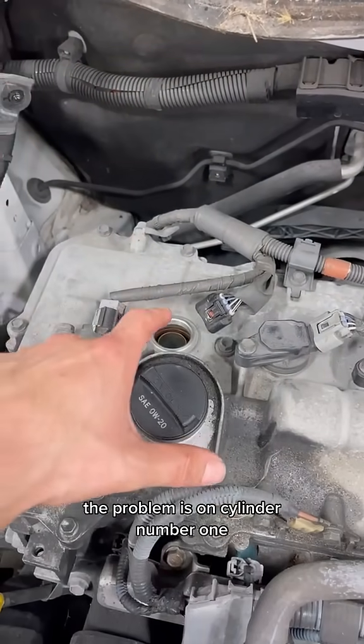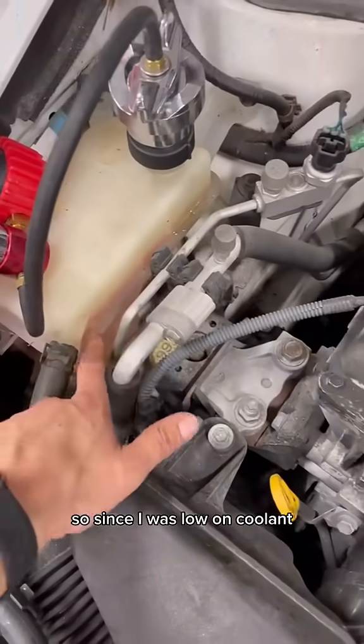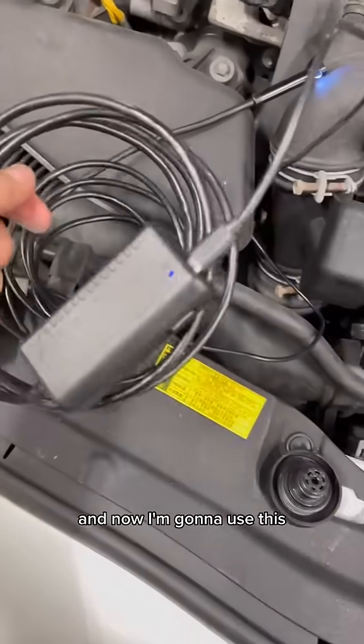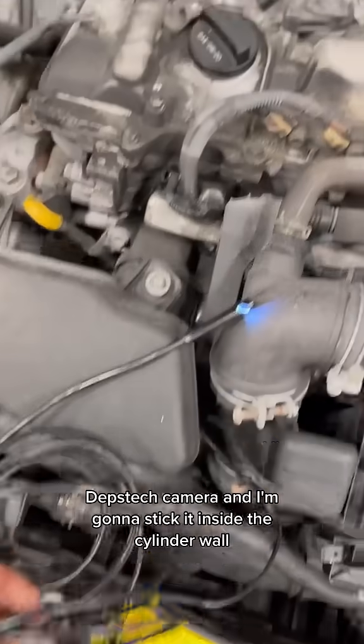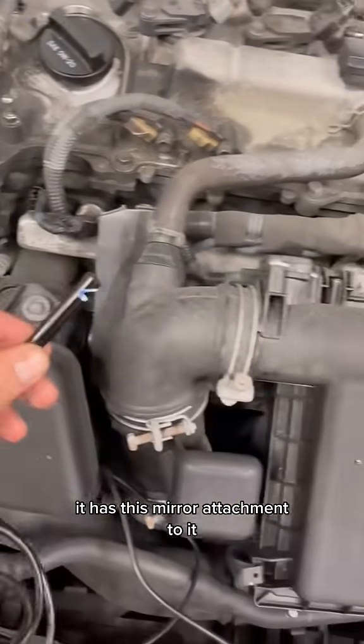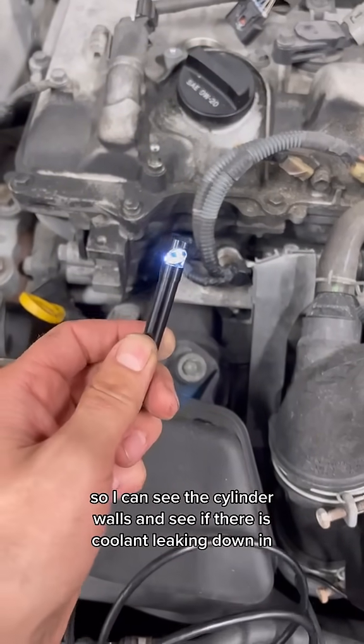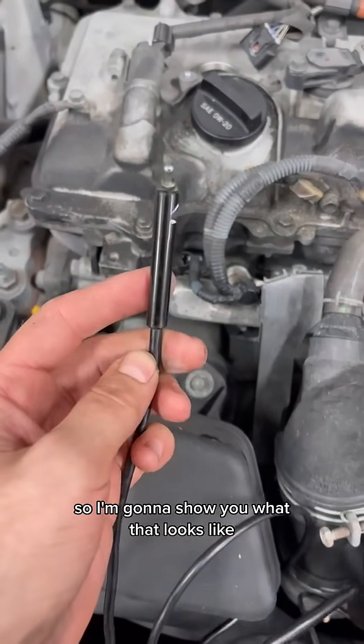Since I was low on coolant, I filled it up and pressurized the system. Now I'm going to use this depth stack camera — I'll stick it inside the cylinder. It has a mirror attachment so I can see the cylinder walls and check if coolant is leaking down. I'll show you what that looks like.